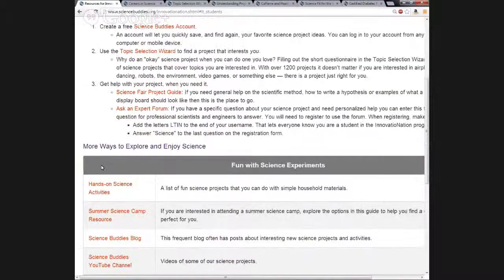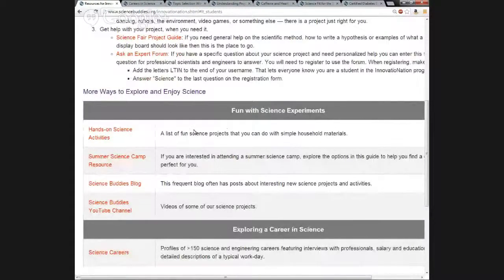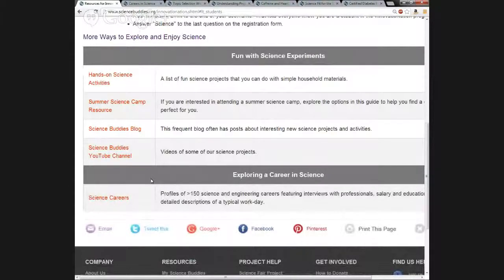Now we'll look at some tools that focus on helping students have fun with science experiments. The first group is the hands-on science activities — basically a list of experiments that students can easily do using simple household materials. Next is the Summer Science Camp resource, which helps students find a summer science camp that matches their interests. Students can also directly access the Science Buddies blog here, and we have a YouTube channel where students can watch videos of our science projects. At the very bottom, students can directly access their career profiles from this section.